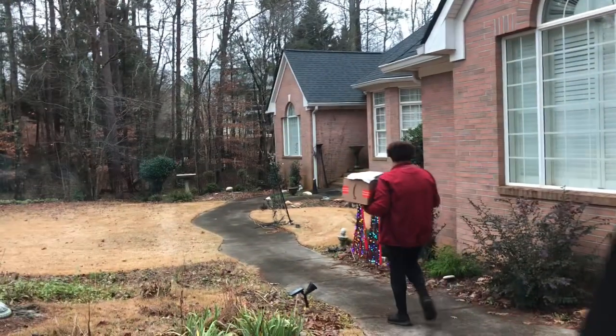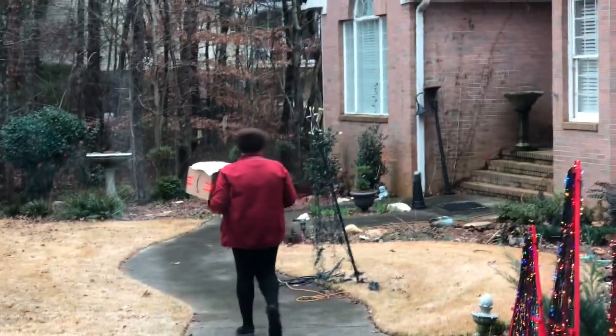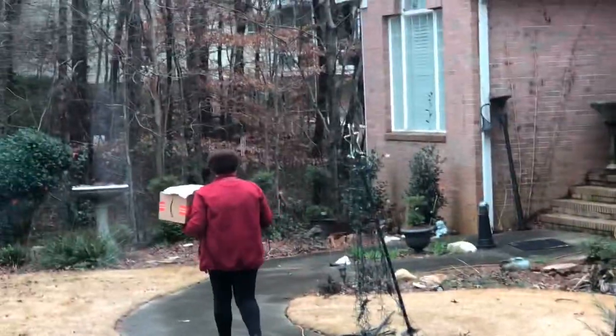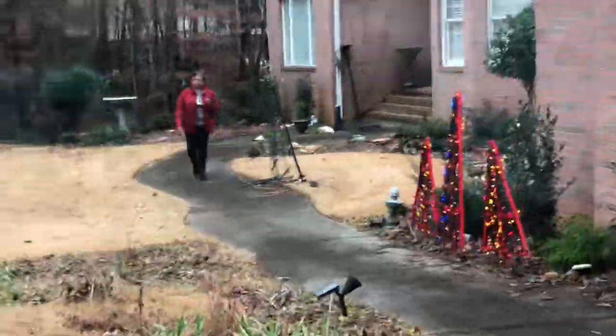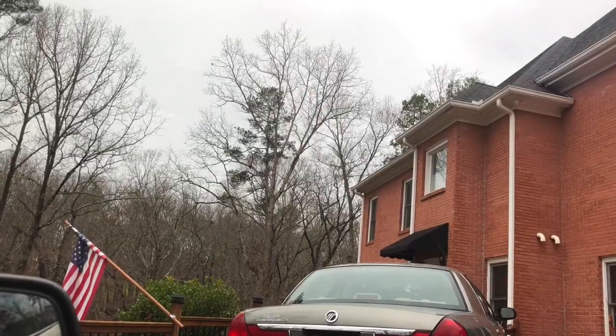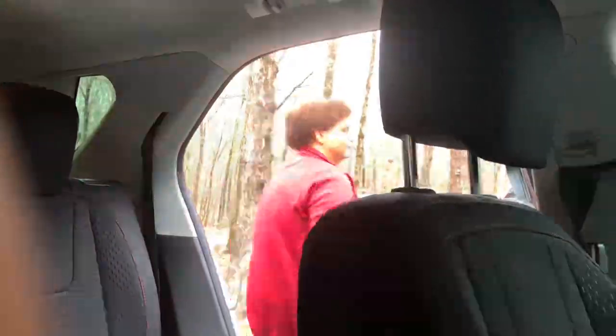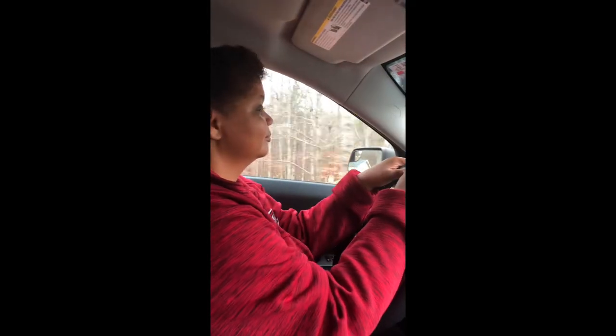I have some tips for you: don't drive on people's grass — that's a complaint people have with Instacart and DoorDash too. You're not supposed to put packages in mailboxes — that's against the law. And if you're putting the package on the front porch, try to hide it so no one will see it and the packages won't get stolen.